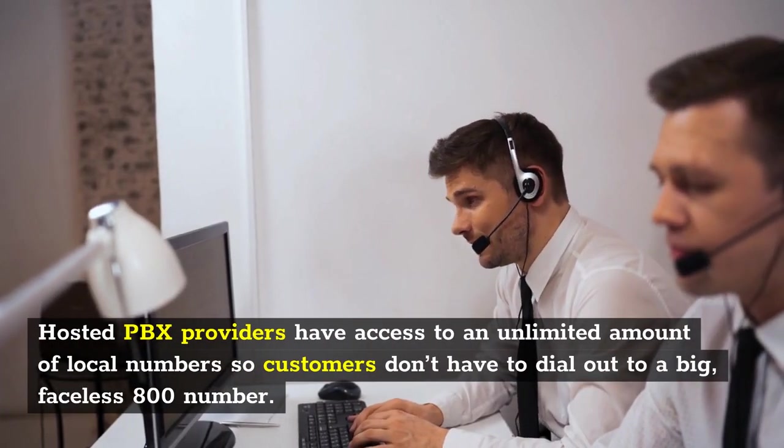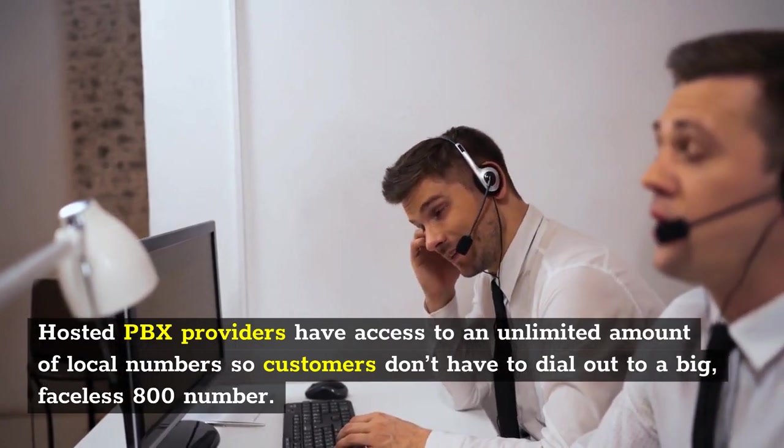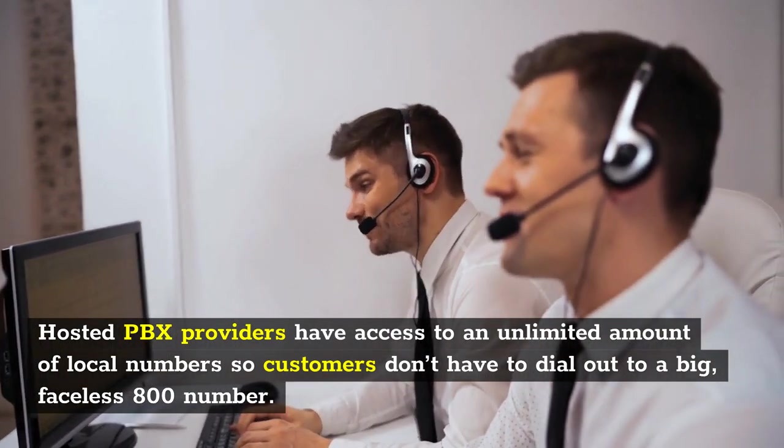Local Presence. Hosted PBX providers have access to an unlimited amount of local numbers so customers don't have to dial out to a big, faceless 800 number.